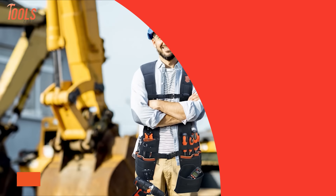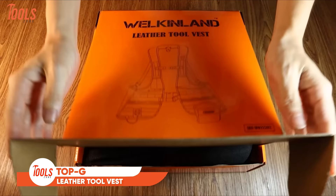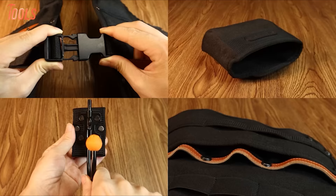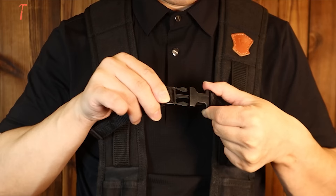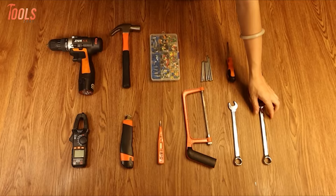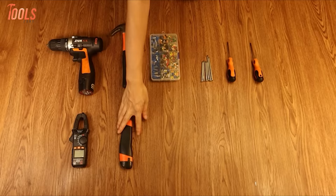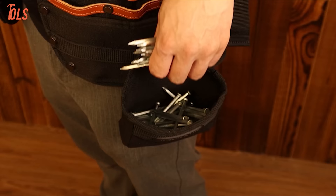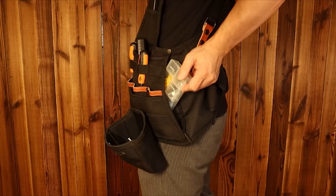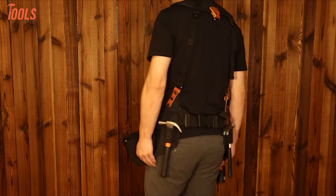Top G's leather tool vest revolutionizes workwear for carpenters and woodworkers by redistributing load strain for unmatched comfort. Expertly constructed from thick, durable buffalo leather and cushioned shoulder straps, it evenly balances the weight of loaded pouches across the upper body to protect backs and hips. The vest's 33 pockets and holders provide specialized homes for every essential tool — from hammers to squares, nails to levels — all neatly organized for grab-and-go convenience. Further modularity comes via molle straps, allowing customized pouch attachments as needed.